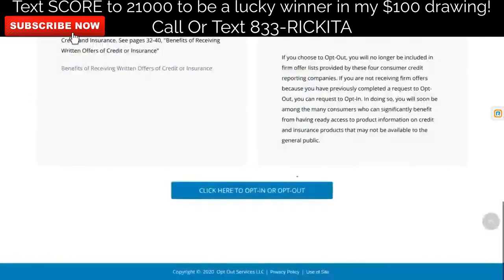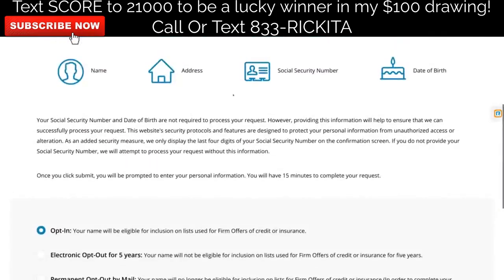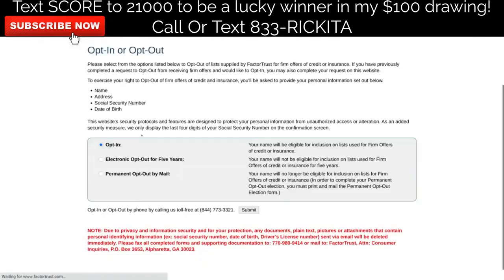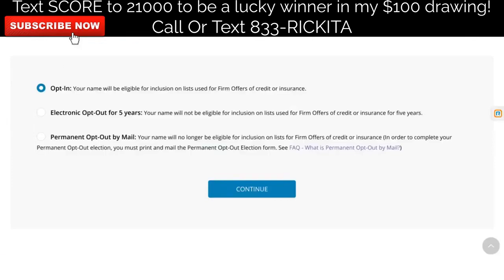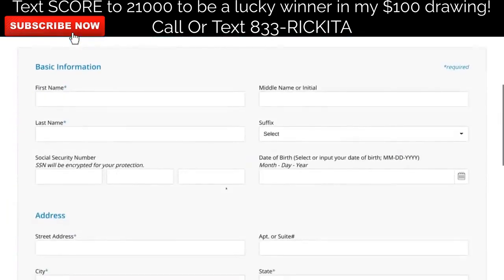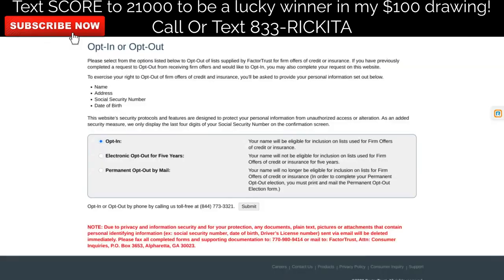On the opt-out pre-screen, it's going to be similar to what you just did for Fact of Trust. Scroll down to the bottom and click to opt-in or opt-out. Put your name, address, social security number, and date of birth on the next screen. It automatically says opt-in — you do not want to opt-out, that is very important. Leave it at opt-in and click continue. Put your first and last name, social security number, date of birth, address, and phone number. Make sure you put the same information here that you put on Fact of Trust.